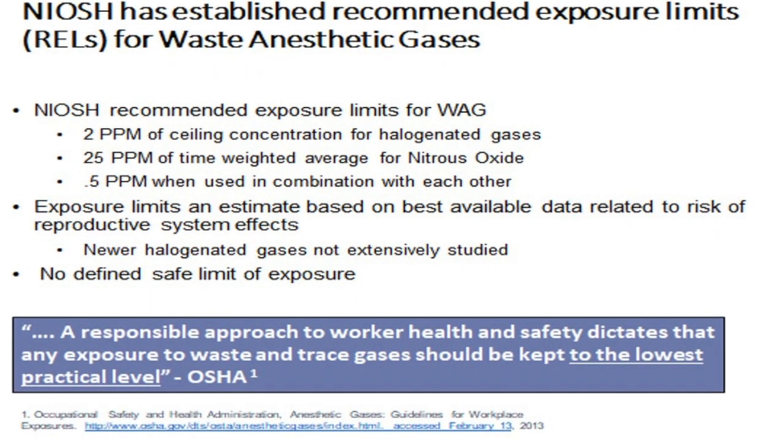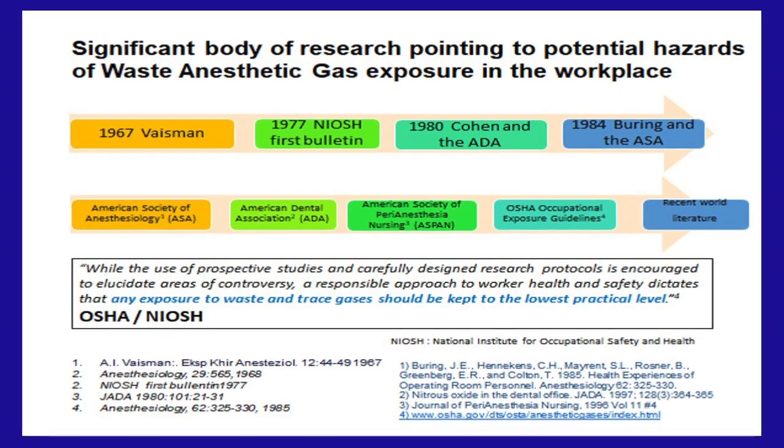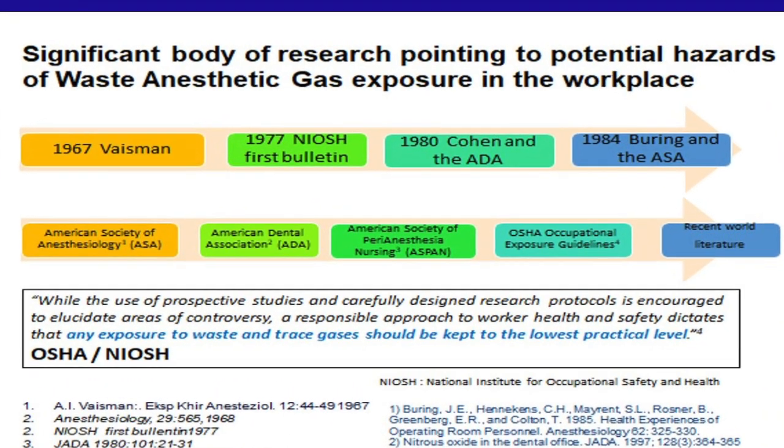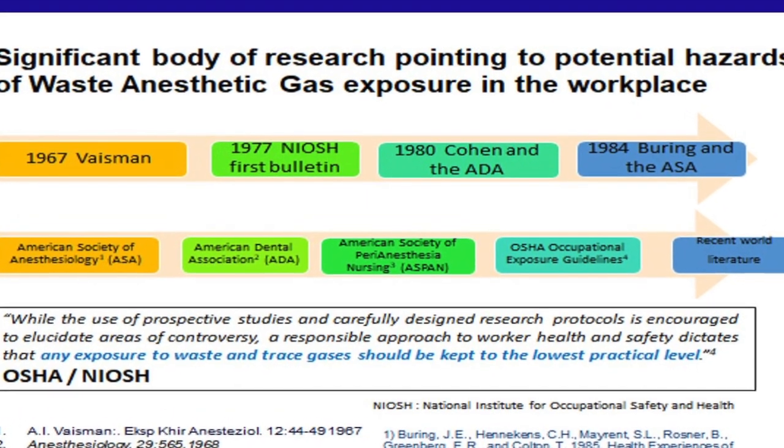We've known about these health effects really since the 1960s, and it seems that every five years or so there's a renewed interest in waste anesthetic gases, especially when an epidemiologic or exposure assessment study comes out. When you look at operating rooms, concentrations are administered in percentages as an anesthetic, but in terms of what we're concerned about it's in parts per million — a much smaller concentration with a very toxic effect. For the patient it's fine, but for chronic exposure over time it becomes a problem.